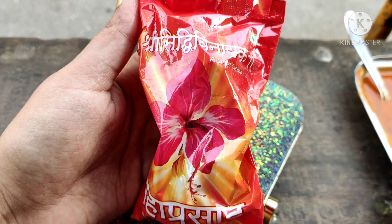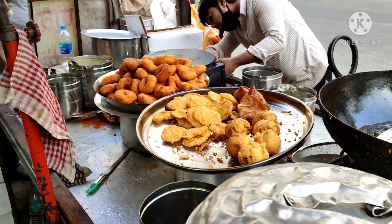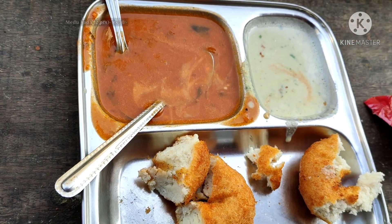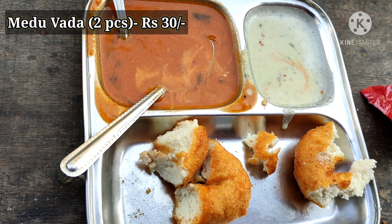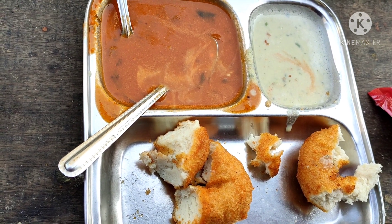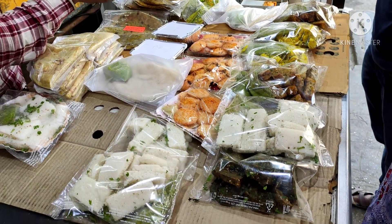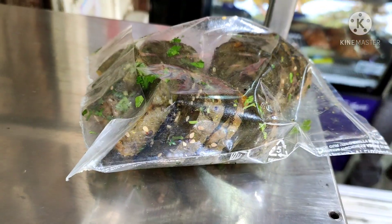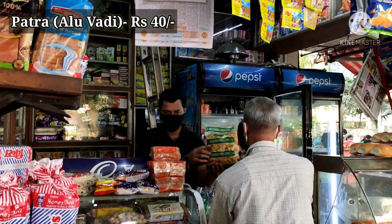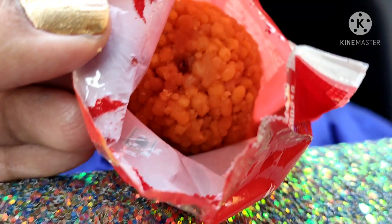This prasad package is 20 rupees, which includes two laddos. After coming out of the temple, we found an idli vada and pakode shop nearby, so we stopped for breakfast. We had a plate of medu vada — lots of warm, very tasty vada. There was another shop with Maharashtrian and Gujarati snacks, so we also ordered patra, which is also called aloo vadi. I like patra very much. Now I am going to enjoy the laddos.